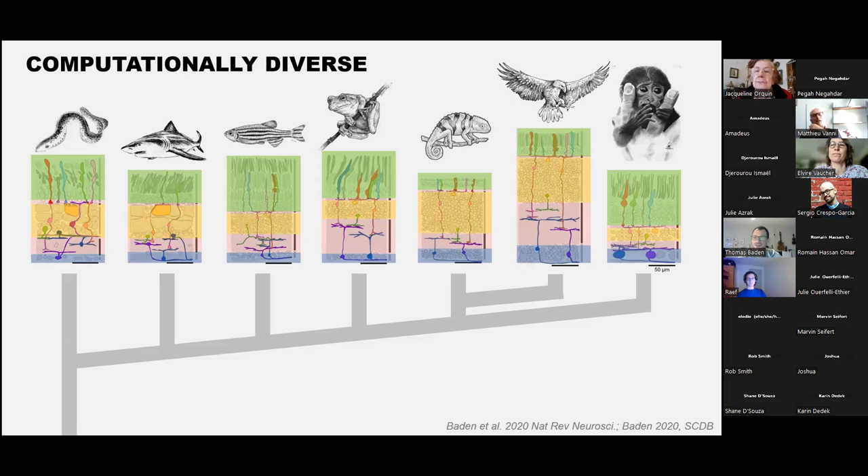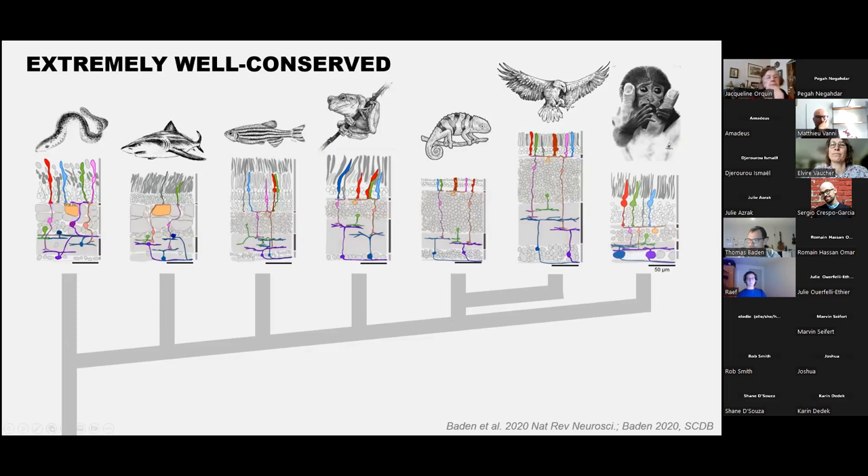We can start to look for homologies. There is very strong homology for photoreceptors—for example, what we call the red photoreceptor in our own eye, the LWS long-wavelength-sensitive photoreceptor, is the same one that birds, reptiles, frogs, and even lampreys have. But this exercise gets harder moving to horizontal cells, amacrine cells, and bipolar cells. At the level of ganglion cells it becomes nearly hopeless to say, even between mouse and primate, that these cells are truly the same thing.